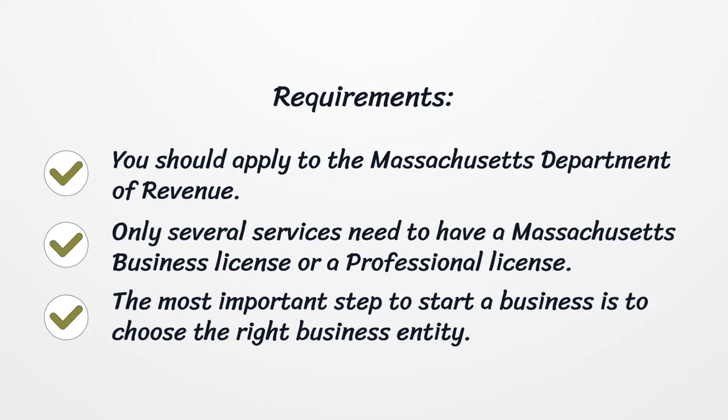Requirements: You should apply to the Massachusetts Department of Revenue. Only several services need to have a Massachusetts business license or a professional license. The most important step to start a business is to choose the right business entity.